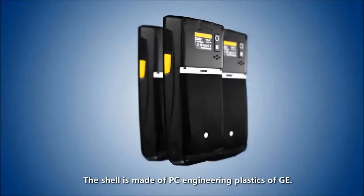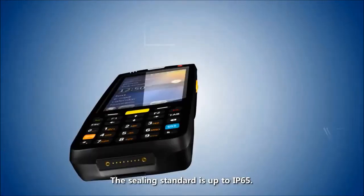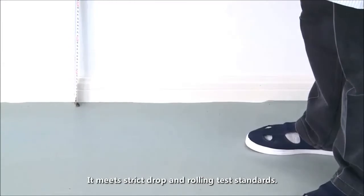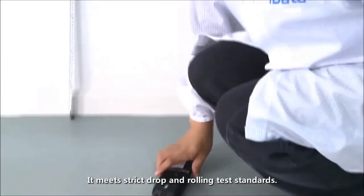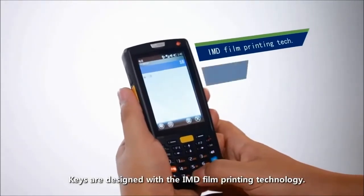The shell is made of PC engineering plastics of GE. The Celia standard is up to IP65. It meets strict drop and rolling tester standards. Keys are designed with the IMD film printing technology.